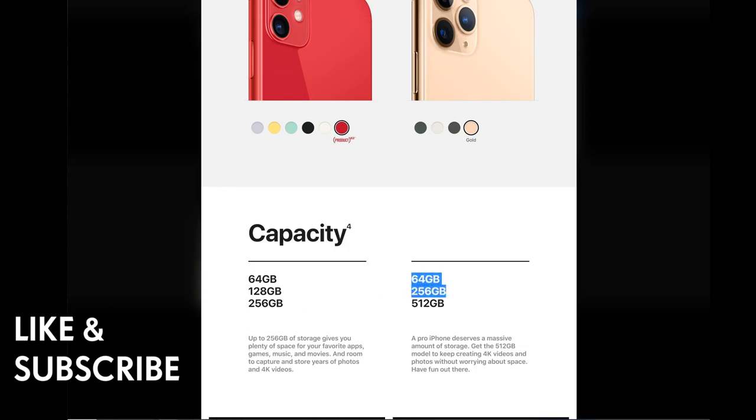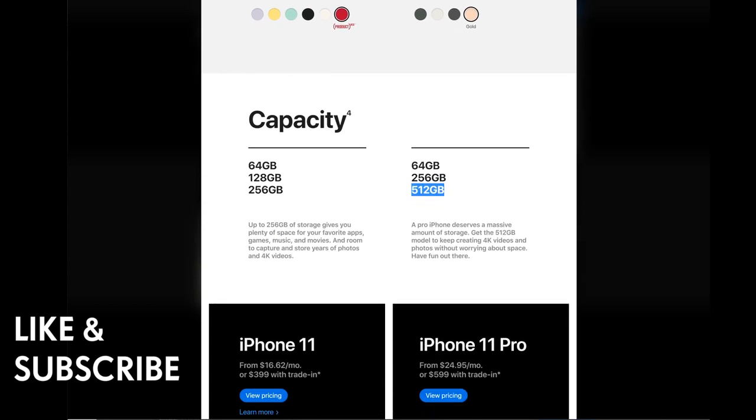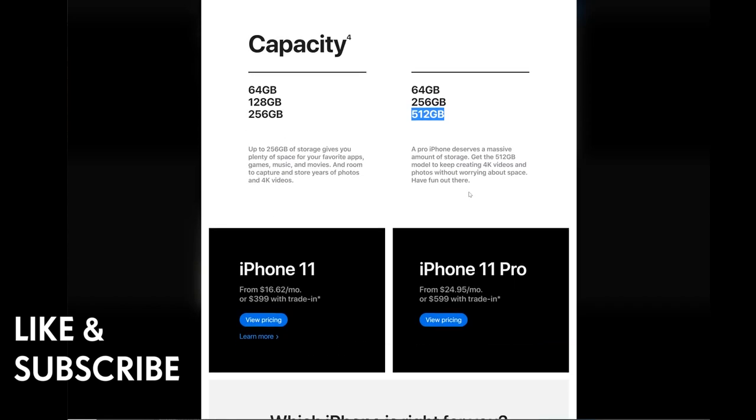The iPhone 11 Pro and Pro Max are available in 64GB, 256GB, and 512GB. If you want bigger storage and you're doing a lot of video and photo — especially 4K at 60 frames per second — you might want to go with the iPhone 11 Pro.